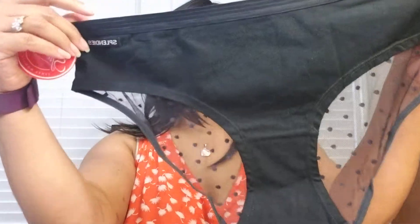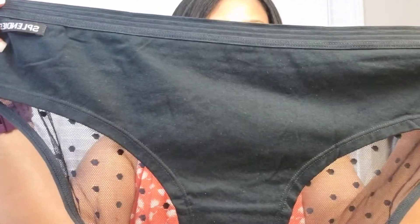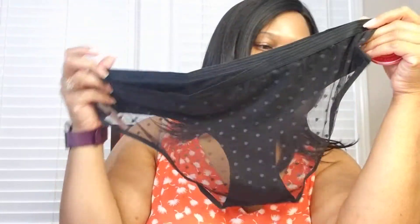The last ones are a private label, which I've not had from them before. These are Splendies brand, and they are black cotton on the front with a polka dot lace on the back. Pretty neutral this month — I like them.